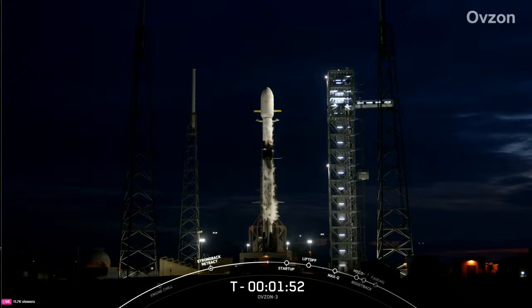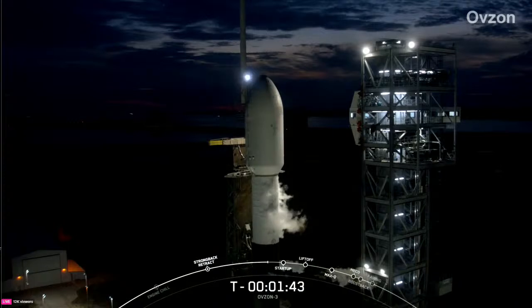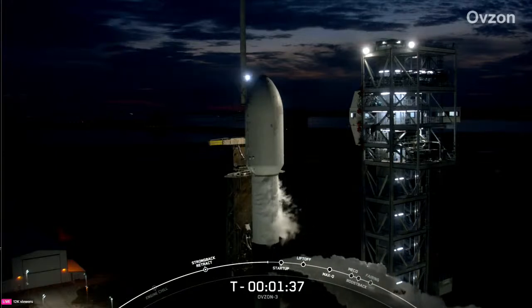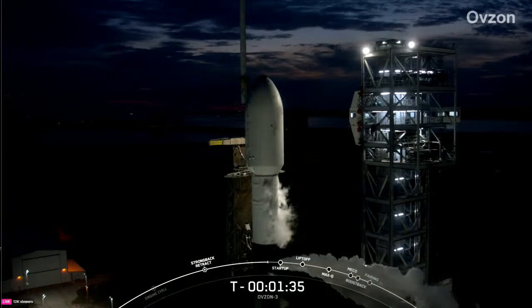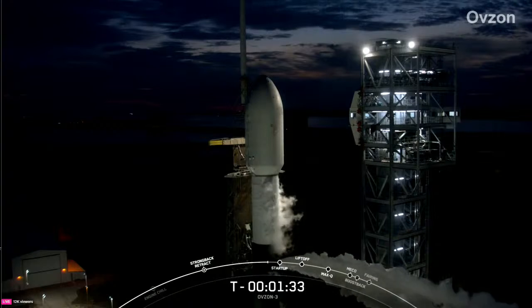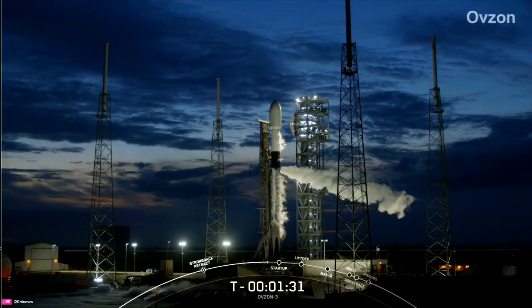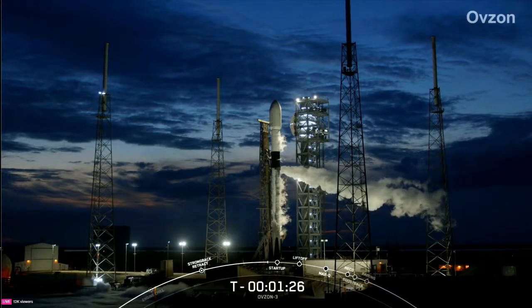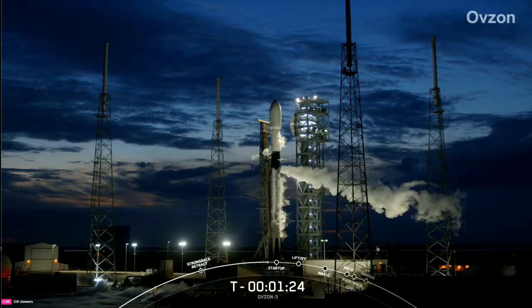Stage two LOX load is complete — there's that callout that stage two LOX loading is complete on the vehicle. Falcon 9 is now fully loaded with one million pounds of kerosene fuel and liquid oxygen. At the T minus one minute mark, Falcon 9 will be in startup and this is when the rocket's flight computer will take over the launch count.